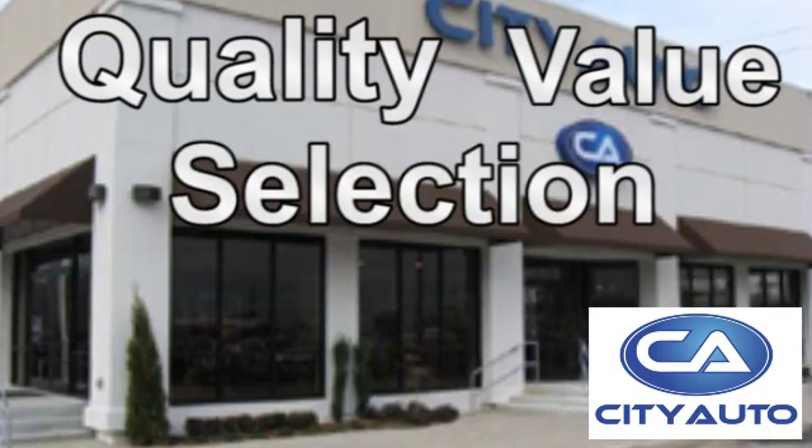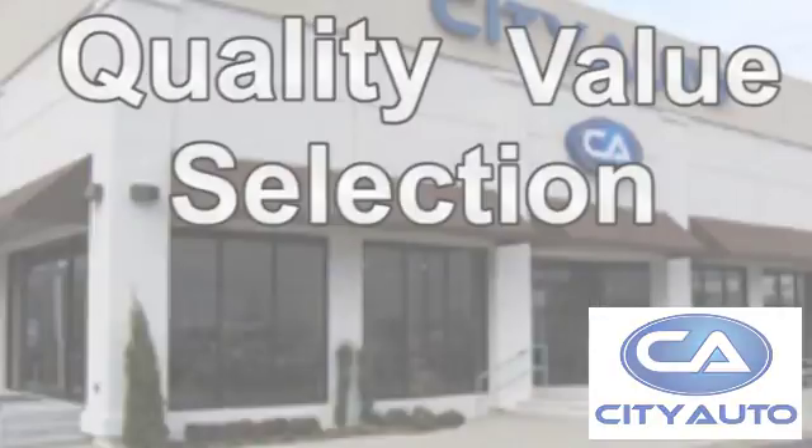Quality, value and selection. City Auto. Shop where the dealers shop. City Auto.